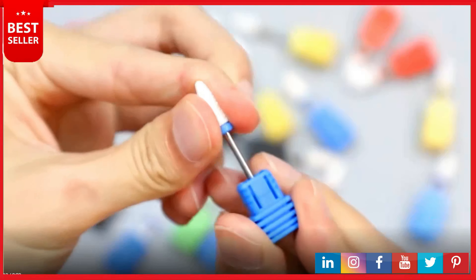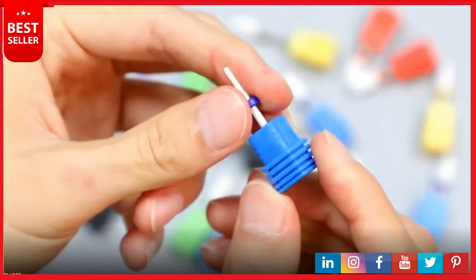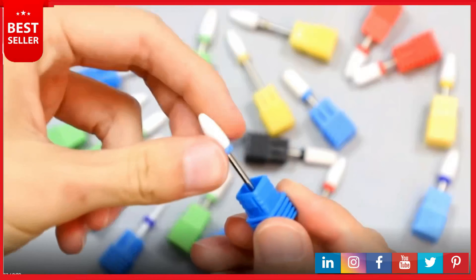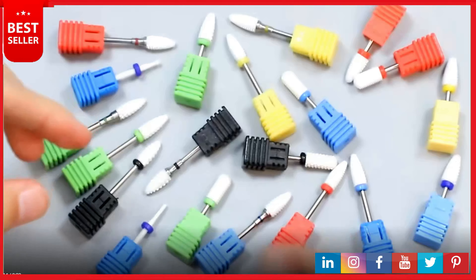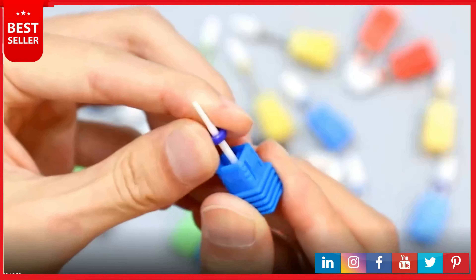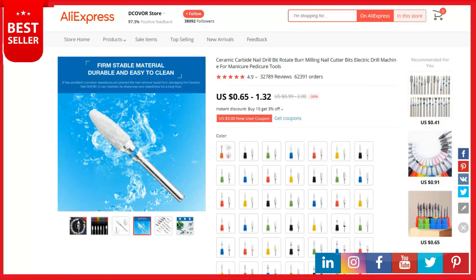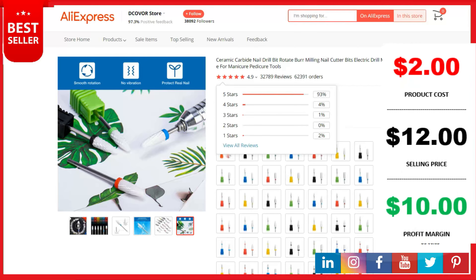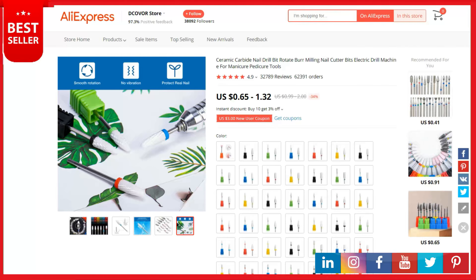The drill fits most nail drill machines with a universal 3/32 inch (2.35mm) stainless steel shank, suitable for most professional electric nail drill machines. Perfect for nail salons, beauty parlors, spas, or personal manicure/pedicure DIY nail art at home. Premium material: ceramic bits with excellent heat dissipation and hard wearing durability, sharp enough to remove gel. This is a top selling product on AliExpress with 32,789 reviews and 62,391 orders. Product cost is two dollars, selling price up to twelve dollars, profit is ten dollars. Shipping is completely free.